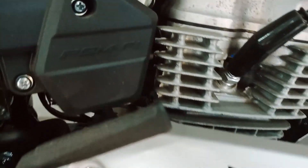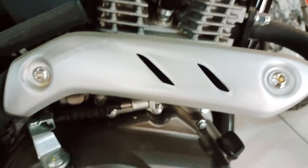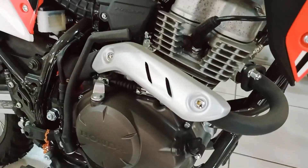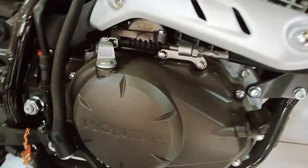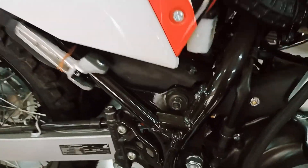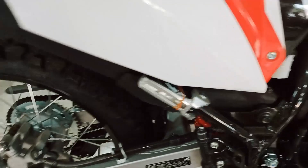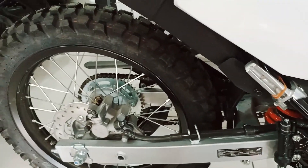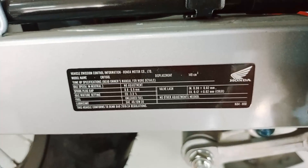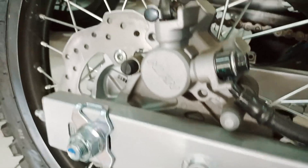It still has PGMFI technology. PGMFI in Honda CRF150L stands for Program Fuel Injection — the name given by Honda to a proprietary digital electronic fuel injection system for internal combustion engines with port injection.